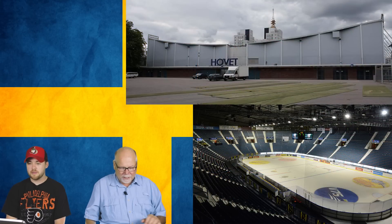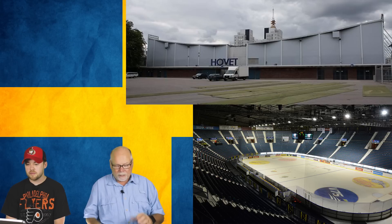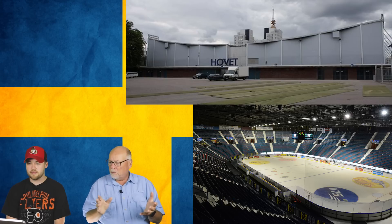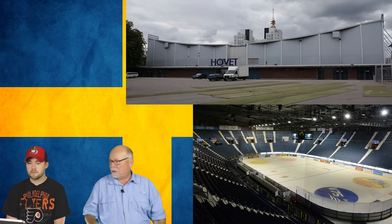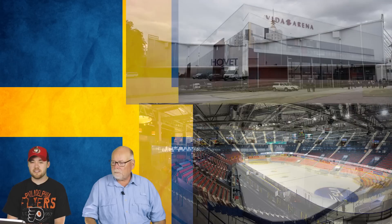Number 13 is the Djurgårdens IF arena in Hovet. There are things to like — the steep pitch of the seats is good — but the exterior is so-so. When first seen in profile, it reminded one host of the USS Arizona memorial in Pearl Harbor; it looks almost like a ship from the side. The inside is not so bad, but the outside isn't very amazing.